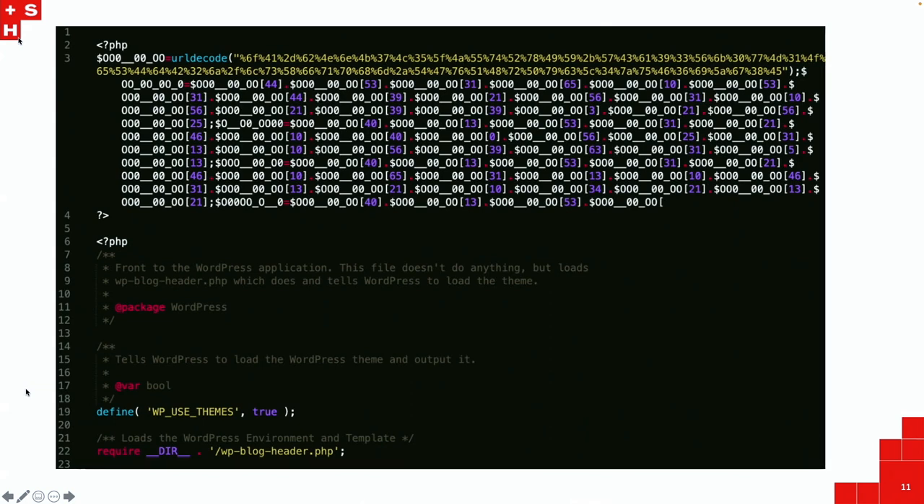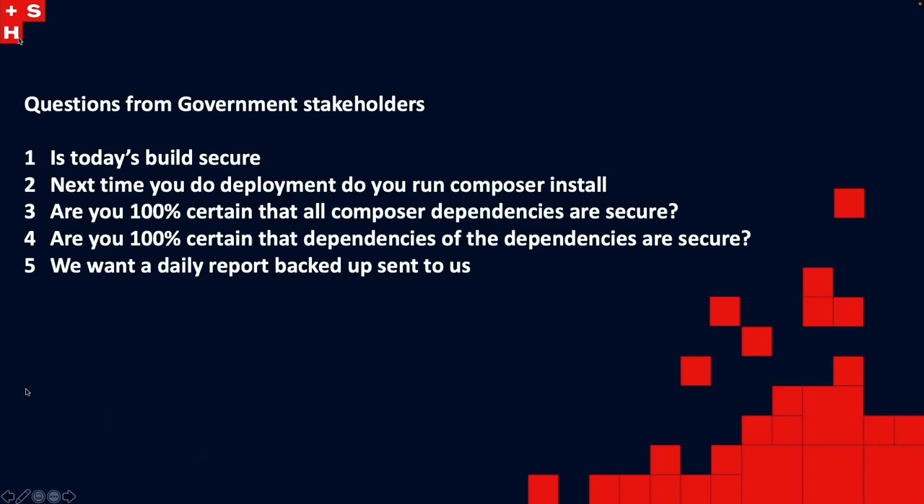When Log4j happened, I was asked: 'Is today's build secure? Are today's dependencies secure? When was the last time we ran the build and have all the dependencies been compiled as part of the Composer? Are they all secure? Is there a Log4j? If yes, what version? We need to know.' We needed a model or anything that actually existed to be able to do that level of reporting, which was required for Essential 8 compliance. Are you 100% certain all the dependencies are secure? Can there be a report? There was no report — we had to build that solution.